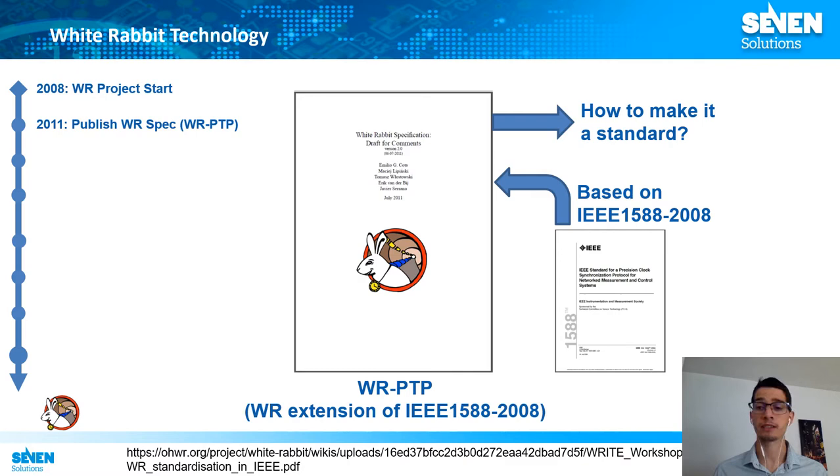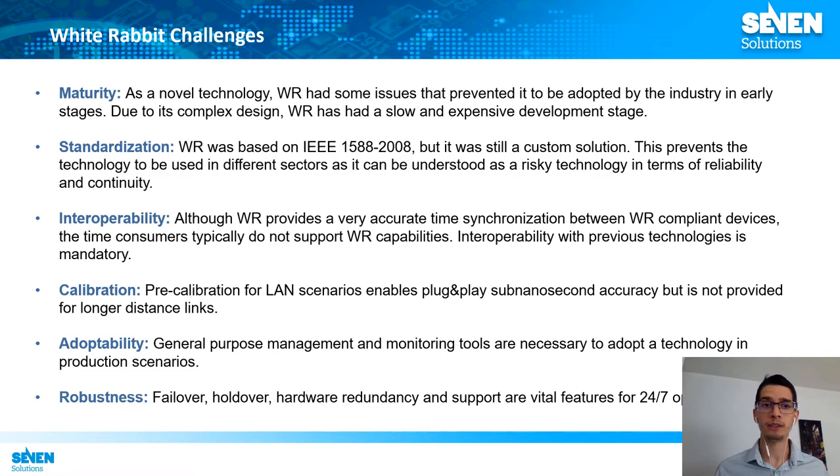The White Rabbit project started in 2008 as a collaboration between public scientific facilities and private companies. In 2011, the first specifications were released where White Rabbit was a technology based on previous standard technologies. As a novel technology, White Rabbit faced some challenges to be adopted by the industry. The first was its maturity level as it was a new technology with a complex design. The second issue was standardization, because as White Rabbit is based on standard technologies, it is still a custom solution. Some industries didn't adopt White Rabbit because they thought the technology was risky in terms of reliability and continuity of the different hardware they could find in the market.